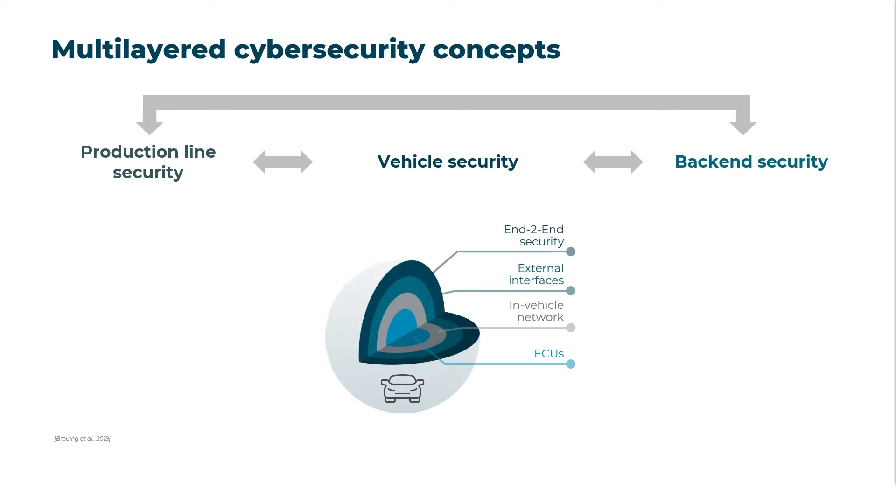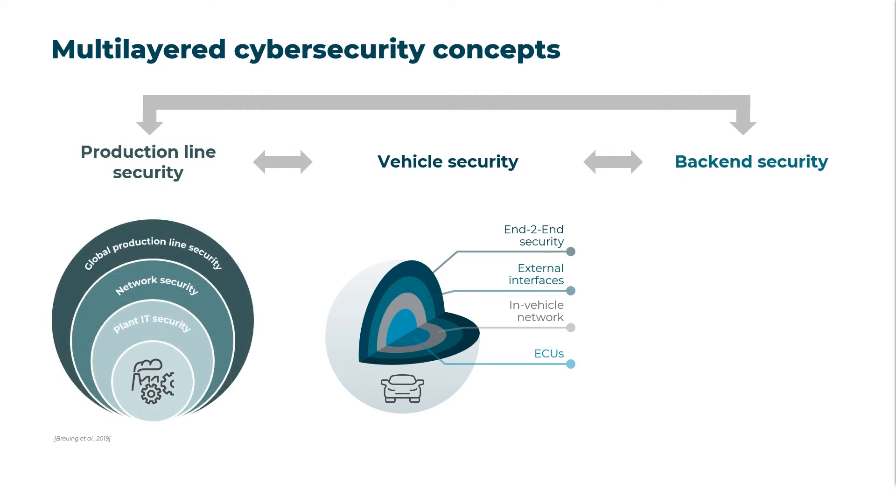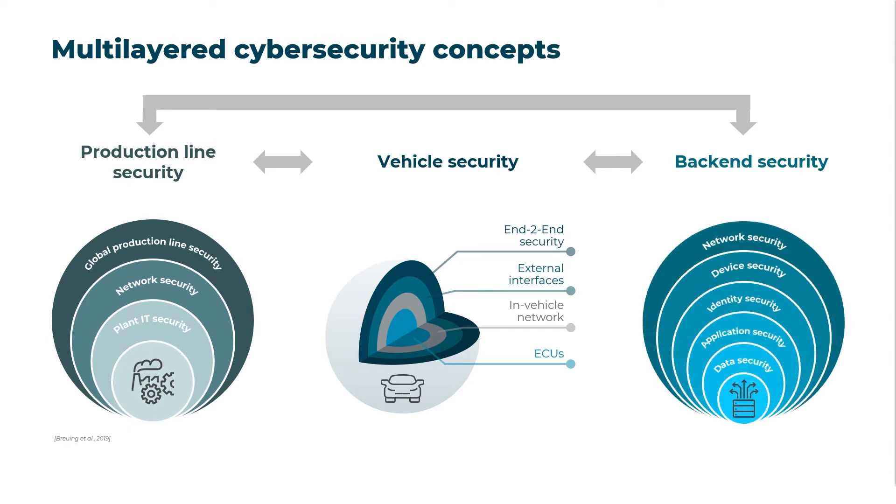Vehicle security shall range from the hardware security module on the microprocessor of the electronic control units to secure data exchange with the outside world. Production line security shall range from the IT security of individual plants to the security of global production lines. Back-end security shall range from data on employees' workstations to the entire enterprise network.